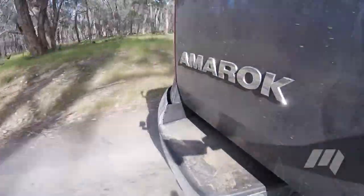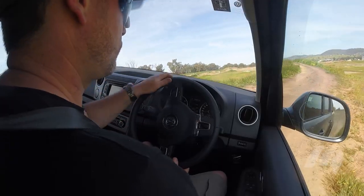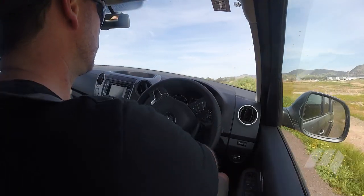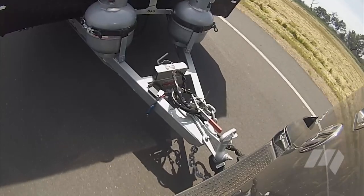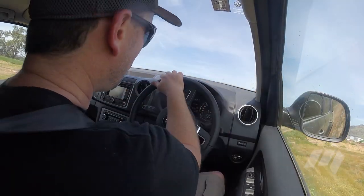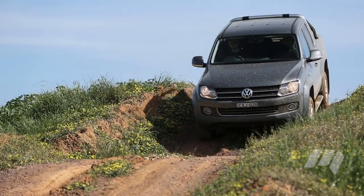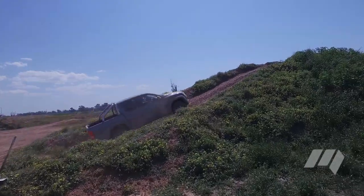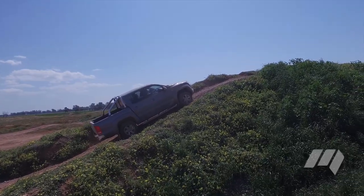The Volkswagen Amarok impressed with its car-like drivability and cabin refinement. Its 8-speed automatic felt well-matched to the low-capacity twin-turbo diesel engine, while communication to the driver was noted as excellent. The Amarok was smooth when towing, but required revs to motivate our 2,200-kilo caravan properly. Off-road, the Volkswagen's rear diff-lock and clever electronics masked deficiencies in low-speed gearing and throttle modulation. Our testers did, however, find the feel of the brake pedal less than impressive and said the placement of accessory power outlets was mismatched for the vehicle's purpose.